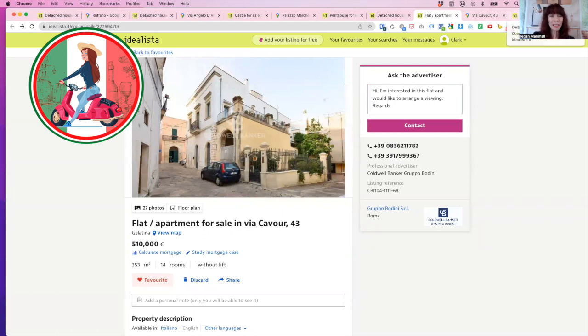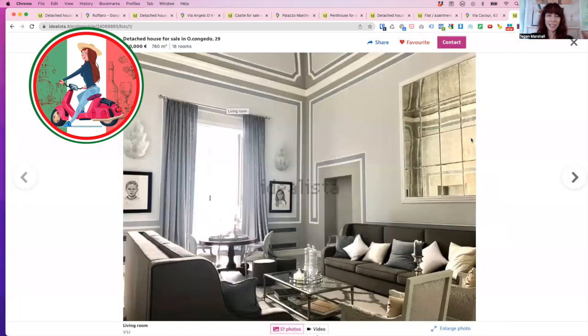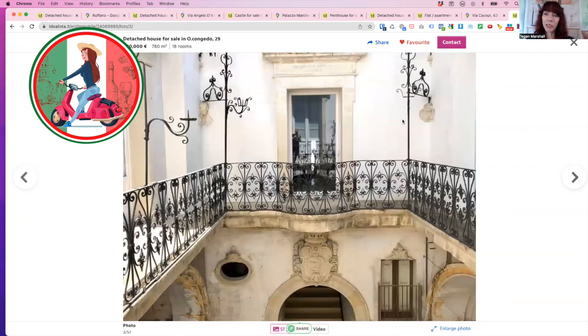I've got one more to show you that isn't within this price range, but I want to show it because of the way it's been decorated to give you some inspiration. It's 880,000 euro, 780 square metres and 18 rooms. What I love about this property is it's completely different to that last one which was completely white, and it gives you some different ideas for renovation. Exquisitely decorated — absolutely beautiful. This is the entrance. Can you imagine the horse and cart going along the cobblestones here, dropping off the people as they walk up the stairs to their home? The wrought iron work — absolutely gorgeous. Look at this stonework — it takes my breath away.